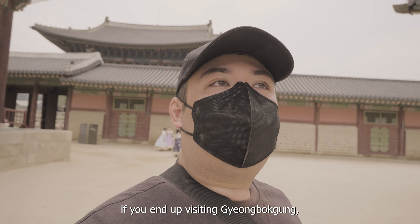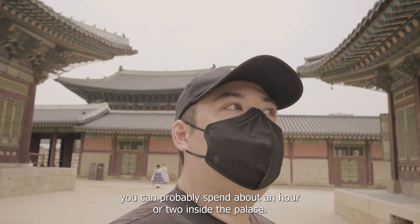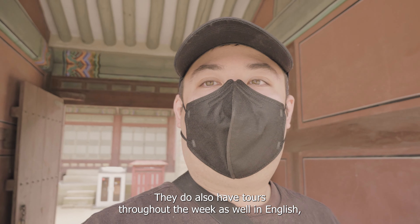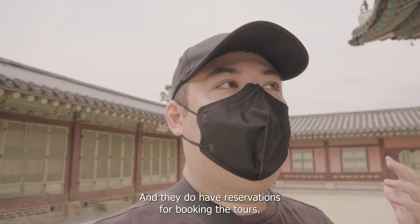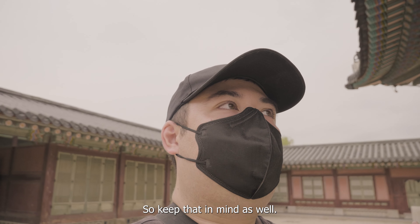If you visit Gyeongbokgung, you can probably spend about an hour or two inside the palace, but if you're crunched on time you can get through the main parts in about an hour. They also have tours throughout the week in English, Korean, Chinese, and maybe Japanese. You can check their website for more information, and they do have reservations for booking the tour, so keep that in mind.